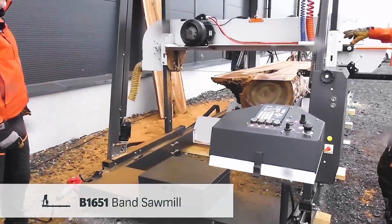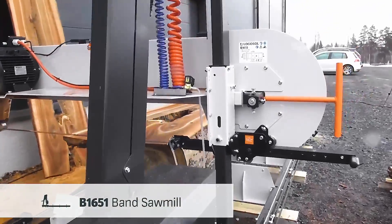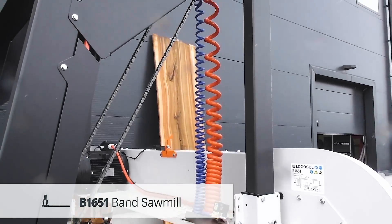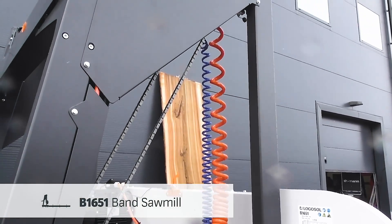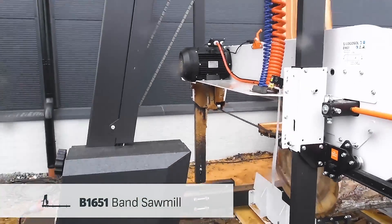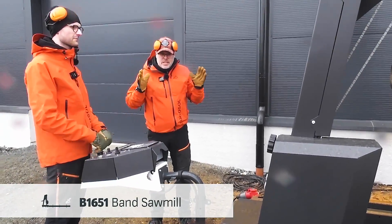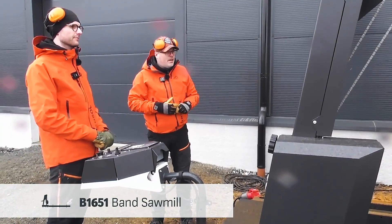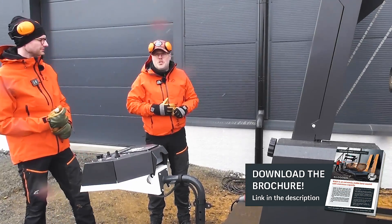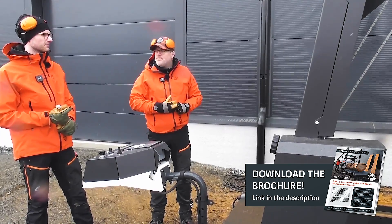This also seems new — that's the magnetic valve for the cooling water. So of course, when you start the motor, the water gets added on the blades automatically. We are really proud; we've seen a lot of interest for the B1651, and we believe this is huge news for Logosol and for our customers.